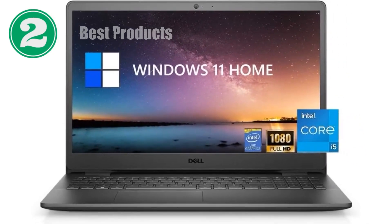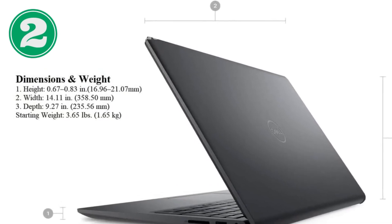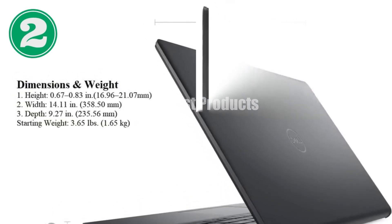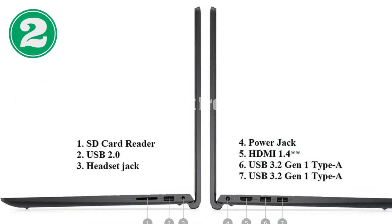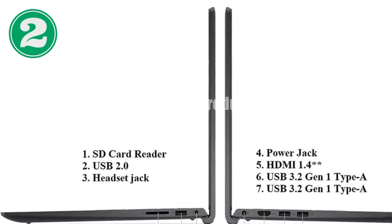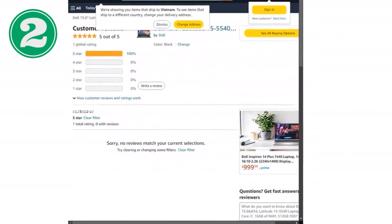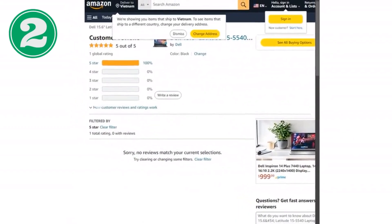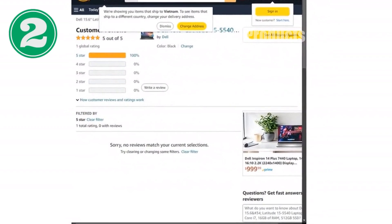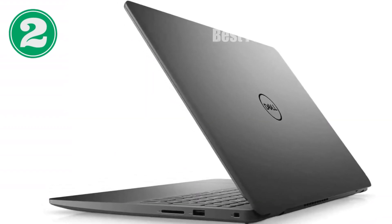First off, the engine behind this beast. The Dell Latitude 5540 is equipped with an Intel Core i7 processor, ensuring that high-performance computing is at your fingertips. This processor is built to handle intensive applications, multitasking, and resource-heavy workflows with ease. Whether you're crunching numbers, editing videos, or managing complex databases, the i7 processor is up to the task, offering speeds that keep pace with your workflow without lag.